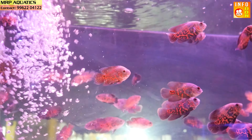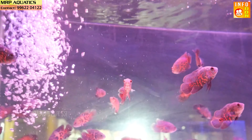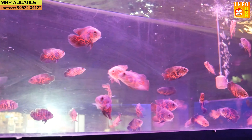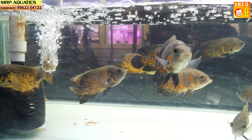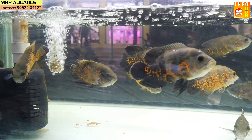There are different types of Oscars — Albinos and Tiger Oscars. We can mix the Oscars. We can mix the MRP Aquatics varieties. We will also set up our aquatics and upload updates on fish care including oxygen for the fish.